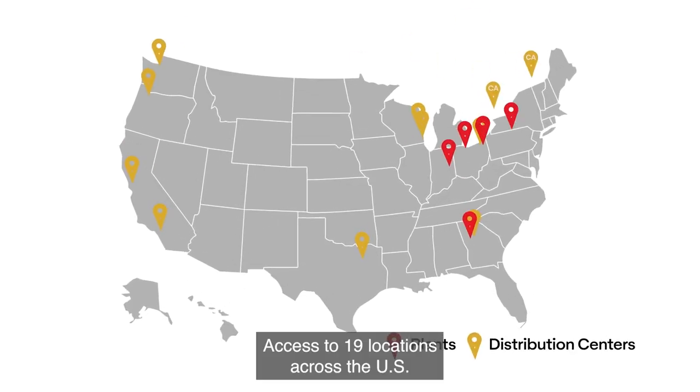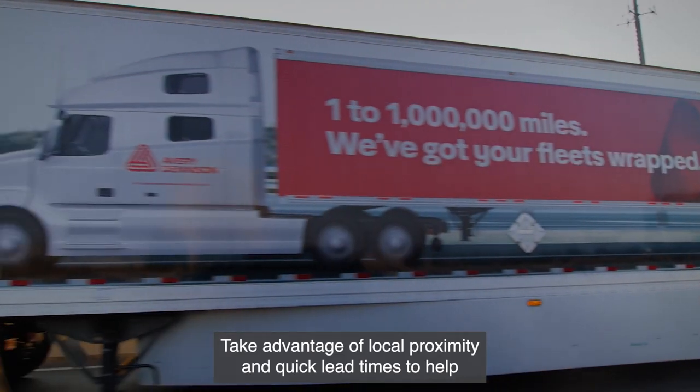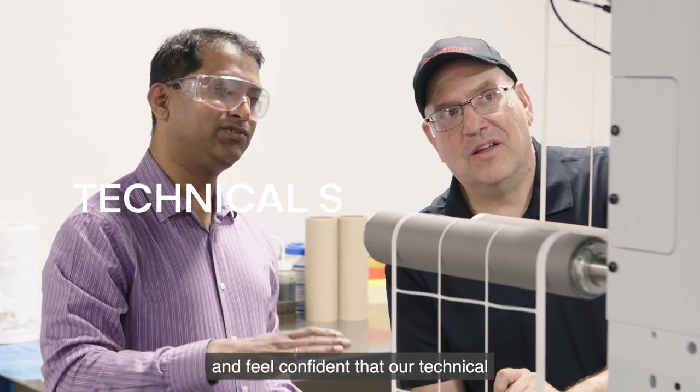Access to 19 locations across the US and Canada means your order is with you when you need it. Take advantage of local proximity and quick lead times to help get rolls on press faster.